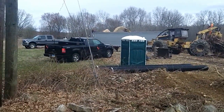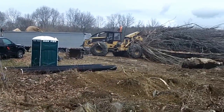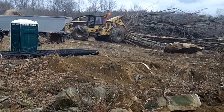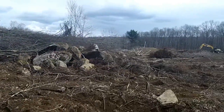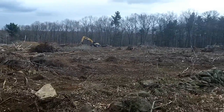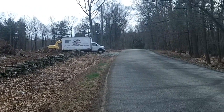Awesome activity going on today. Unbelievable — listen to those chains! Wow. And this property looks unbelievably different. It looks so much bigger.